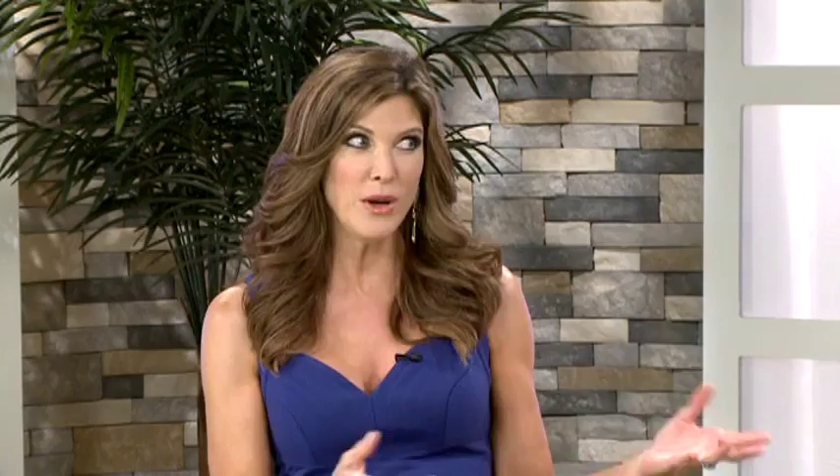These are some of my favorite segments because we women want to be in the know. We all want to look our best, and we battle to reduce the appearance of fine lines and wrinkles. What should we really be on the lookout for?